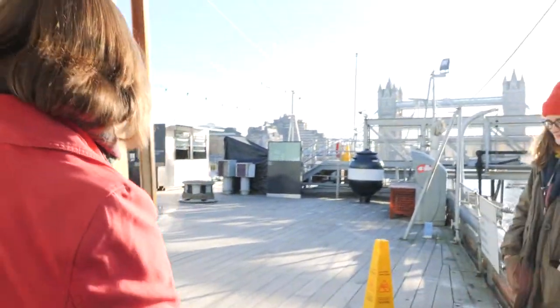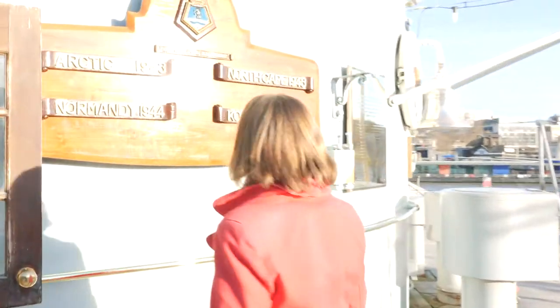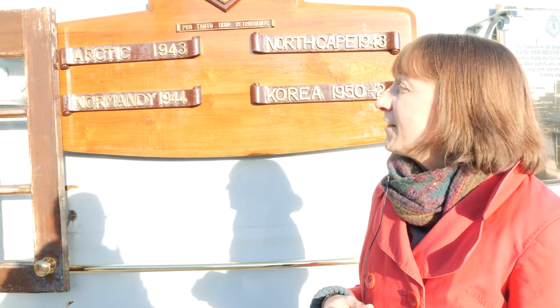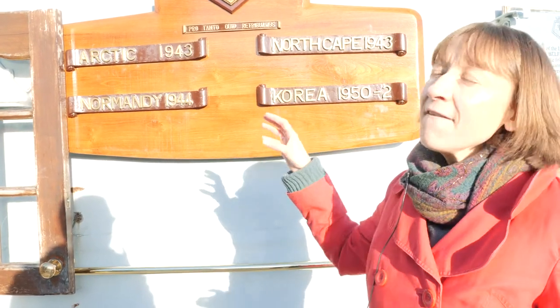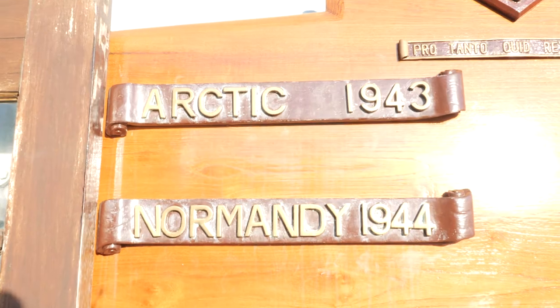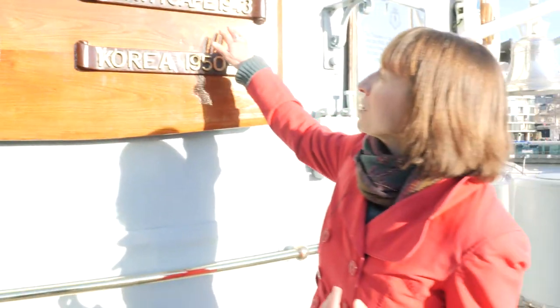Let's name the huge moments of history that Belfast has been involved in, including D-Day. She has a really long service from 1939 right through to 1962 — this honours board is the ship's equivalent of a veteran with medals on their chest. She was involved in the Arctic in 1943, and within that service she fought the last traditional naval battle — big ships trying to outmanoeuvre each other and fire at each other — the Battle of North Cape.